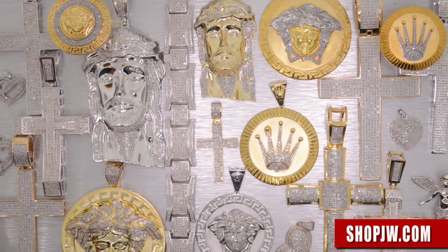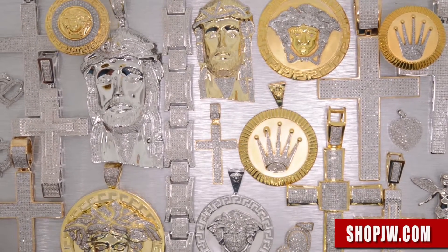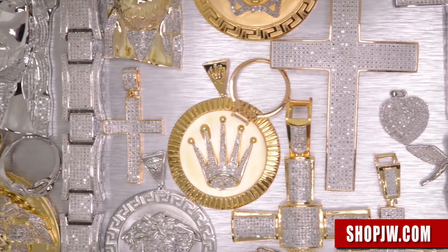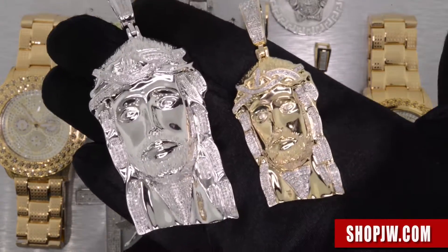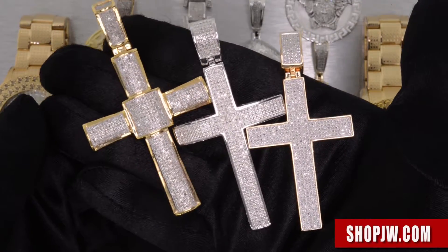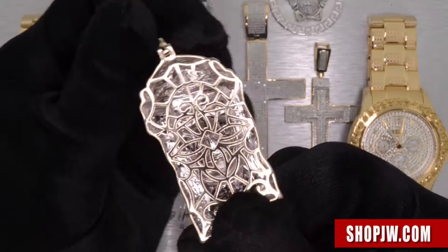Thank you for checking in to the official Shop JW channel. Today we have our latest genuine diamond collection, all set in 925 silver — 100% genuine real natural diamonds, all one to two point stones, handset with incredible detail on these pieces, from the cage backs.